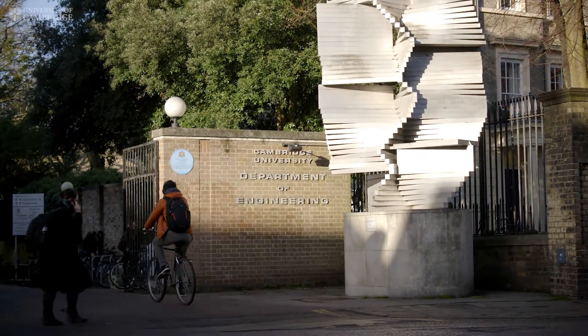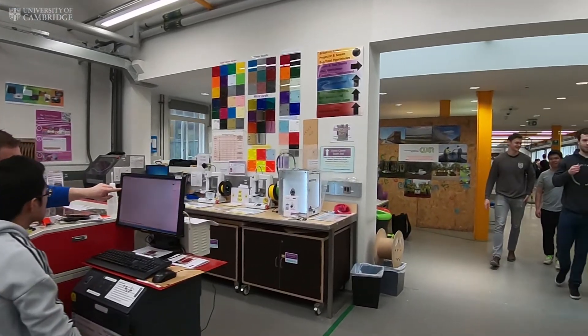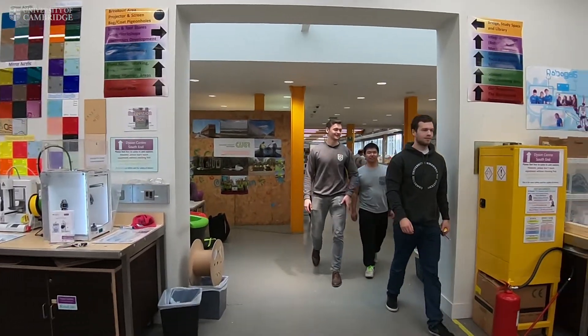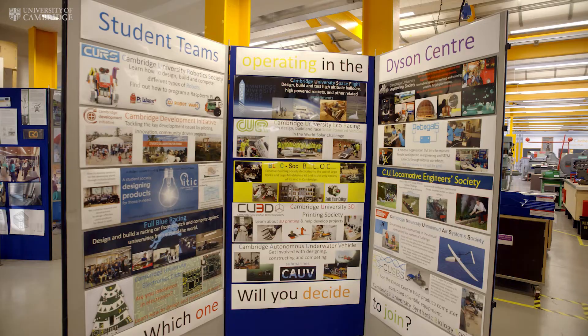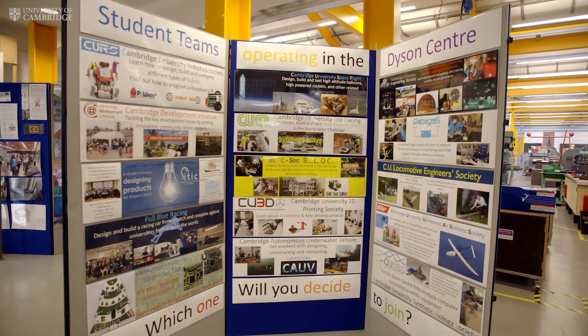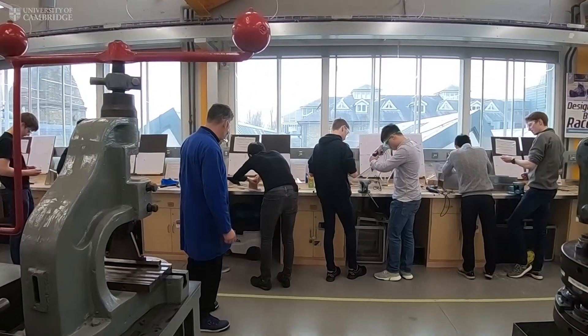For those studying engineering at Cambridge, there are many laboratory sessions which form part of the course. There is also an area where students can come and apply the knowledge they have gained in lectures and experiment in directions of their own choosing. This area is called the Dyson Centre. The Dyson Centre is home to many student groups, teams and individual projects, much of which students undertake in their own time and some of which are part of the engineering course.